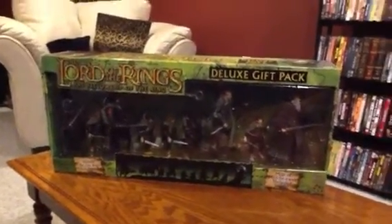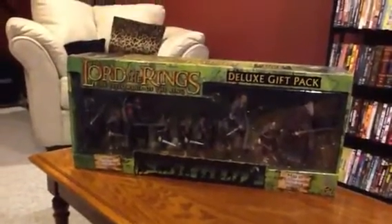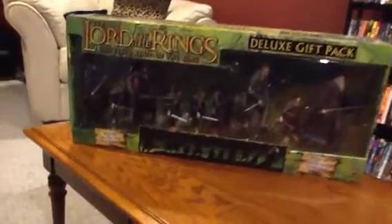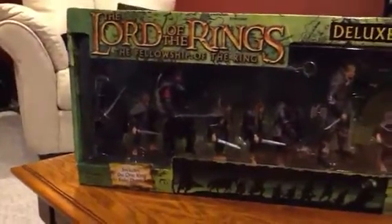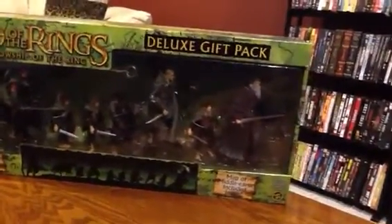Hey guys, welcome to my second Lord of the Rings Toy Biz review. Today we are looking at the Lord of the Rings Fellowship Deluxe Gift Pack with the cloth cloaks. The cloth cloaks version is definitely the rarest out of these gift packs for all of the Toy Biz collectors out there.